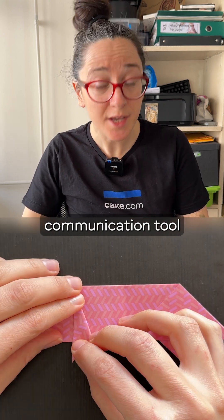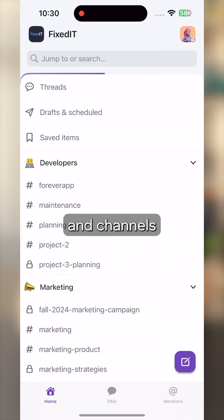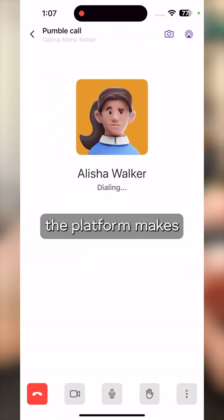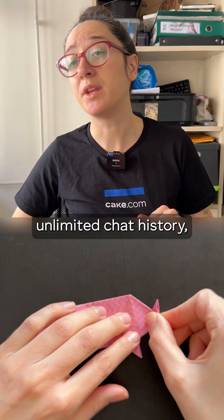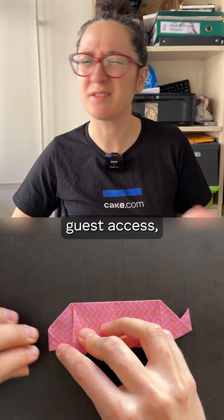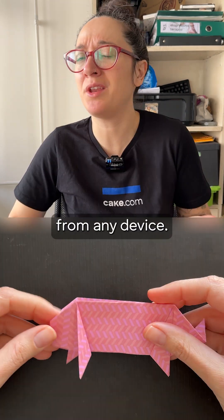Humble is an all-in-one communication tool that ensures your team stays connected, from direct messages and channels to video calls. The platform makes collaboration easy. With features like file sharing, unlimited chat history, and guest access, just to name a few, everyone in the company can communicate effectively from any device.